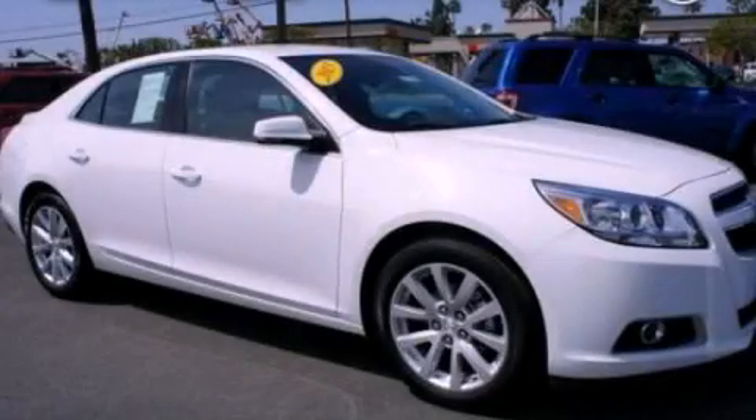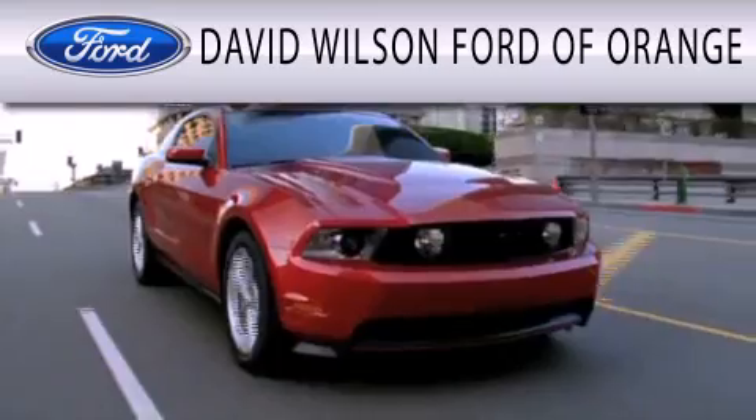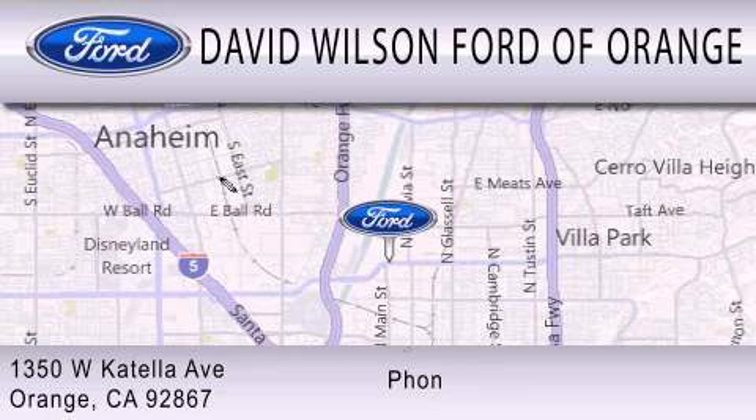We invite you to contact us today to learn more about this vehicle. David Wilson's Ford of Orange is dedicated to doing everything possible to ensure that the experience you have selecting your next vehicle is as pleasant as possible. We're located at 1350 West Katella Avenue in Orange.